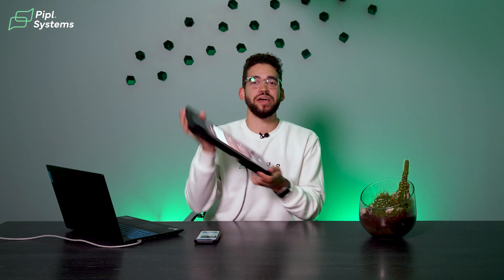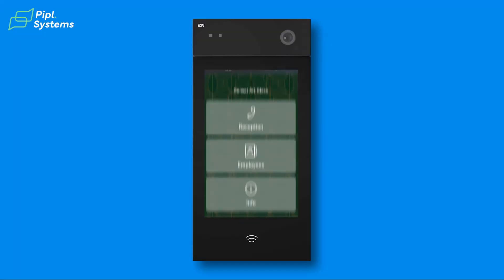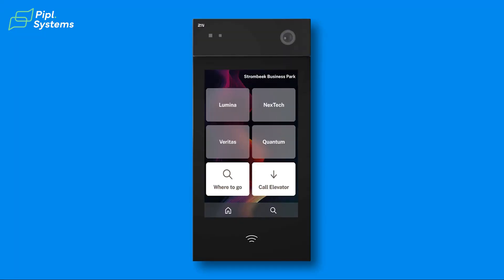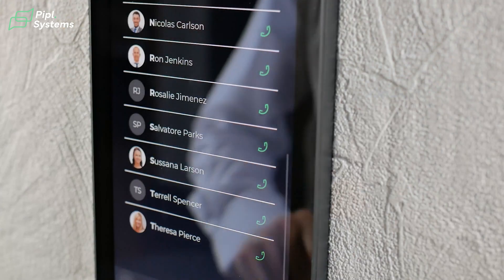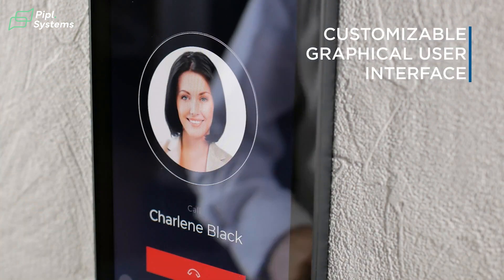One more thing while we're looking at it — the entire user interface you see here is customizable. That means you can create presets to fit specific clients' needs. Whether it's a commercial office building or a residential property, you can tweak the UI to make it as simple or as detailed as needed for your client. It's all about flexibility.